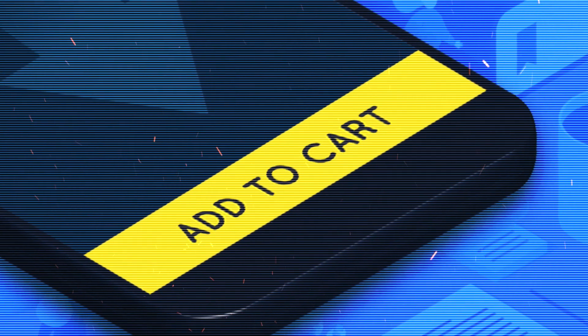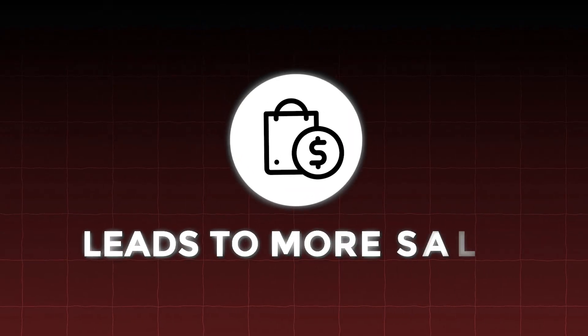There's also the sticky add-to-cart function, which keeps the cart accessible as customers continue to browse on the website. This convenience reduces friction for the purchase. It also reminds and encourages them to finalize their purchase if they move astray, which ultimately leads to more sales.